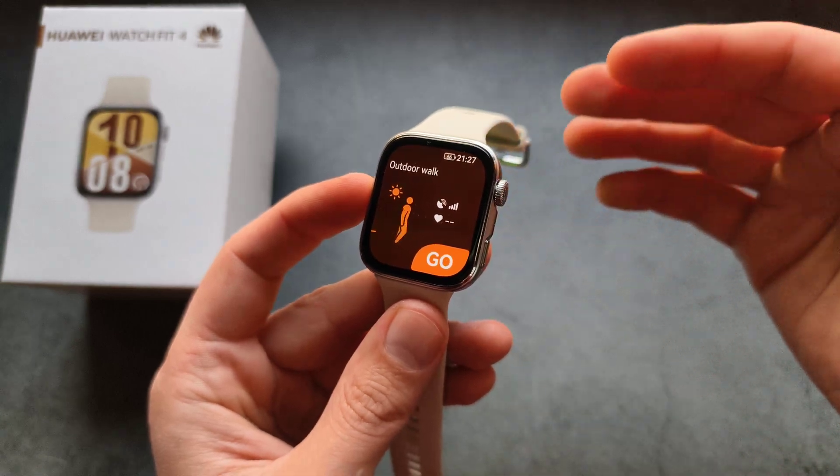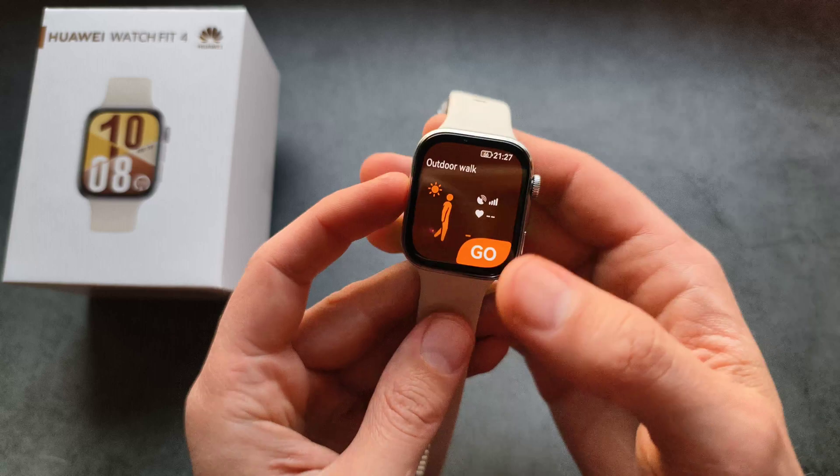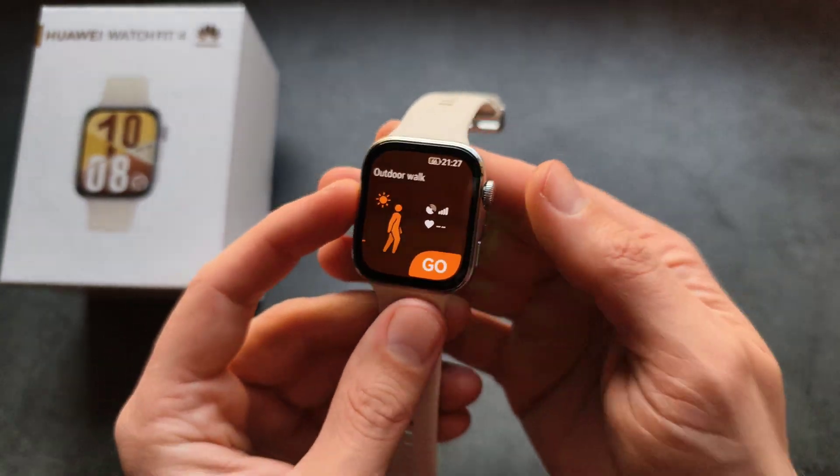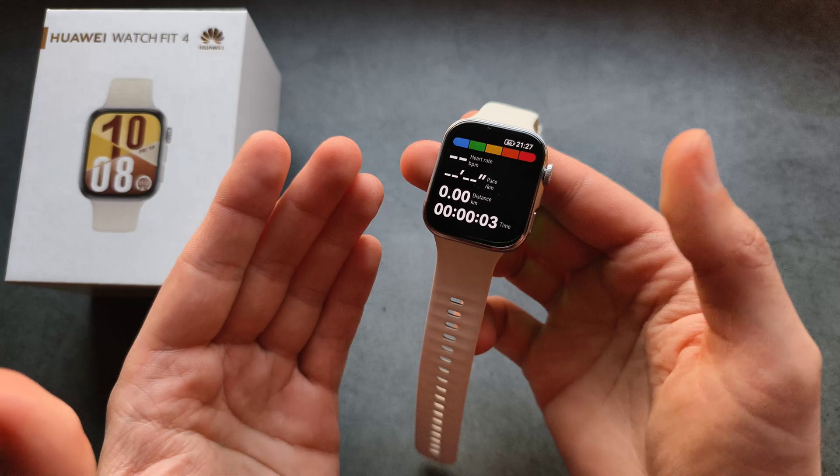For example, near a window indoors it took less than five seconds to lock in. If you try to lock on outdoors, the lock time is usually less than two seconds.